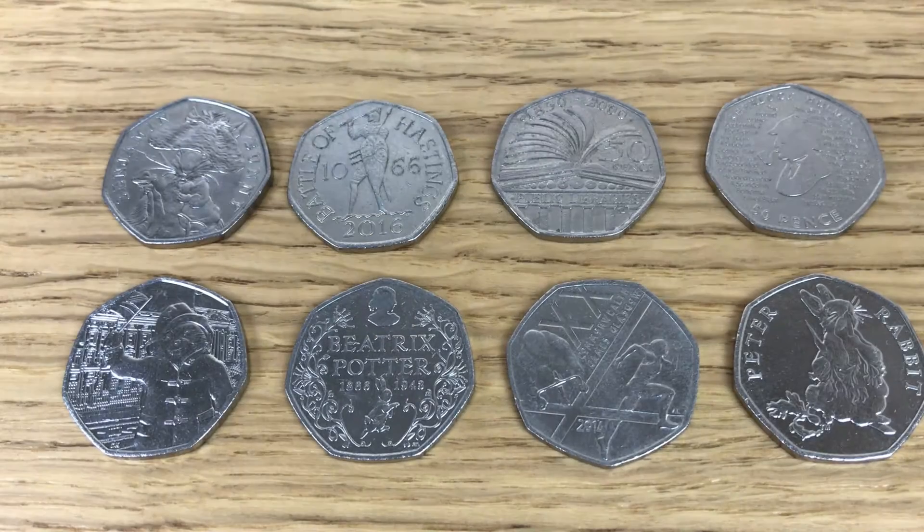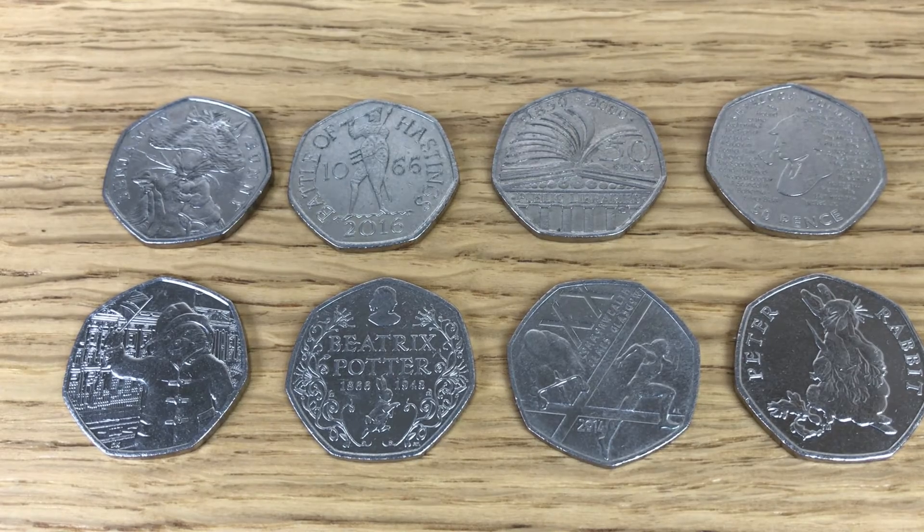So this is the haul from today. I went through the Shields and the Britannias and I didn't find anything interesting whatsoever — complete strikeout on those again. But I did find eight great coins: Benjamin Bunny at the top, then Paddington at Buckingham Palace, Battle of Hastings, Beatrix Potter 2016, Public Libraries, Commonwealth Games and Sherlock Holmes. And then easily the best find from today — definitely a keeper — the 2018 Peter Rabbit. Like I said, it's a shame it's not one of the other 2018 Beatrix Potter coins that I need, but I'll take it because it's a keeper.